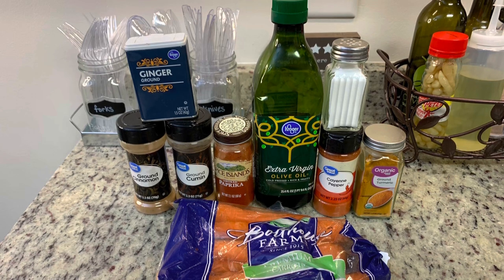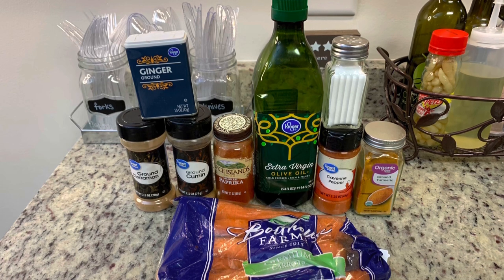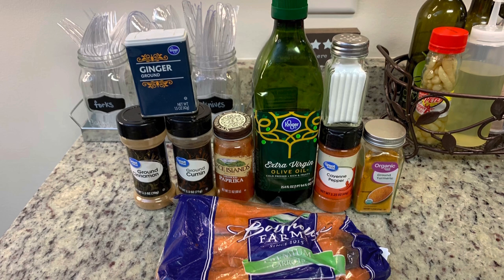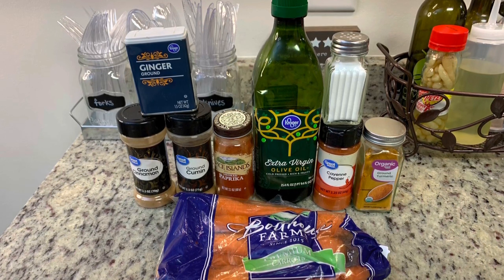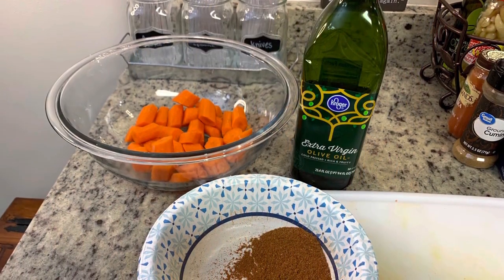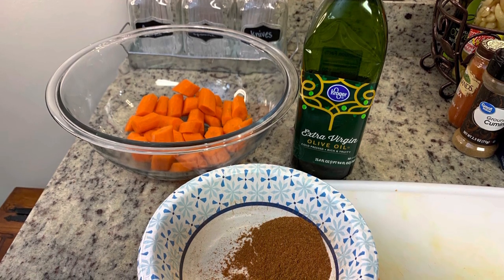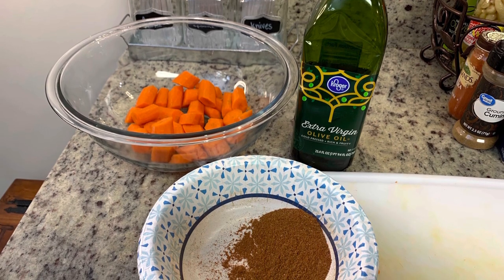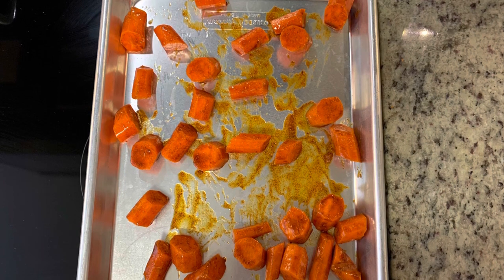I also found a roasted carrots recipe from Rockin' Carrots to go on the side — I'll have that linked below. The ingredients are ginger, cinnamon, cumin, smoked paprika, olive oil, cayenne pepper, turmeric, salt, and carrots. I'll peel the carrots, slice them on the diagonal, place them in a bowl, drizzle with olive oil, mix up all the spices in a small bowl, and toss the carrots with the spices, then lay them out on a cookie sheet.